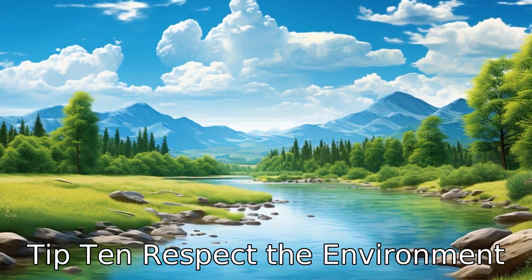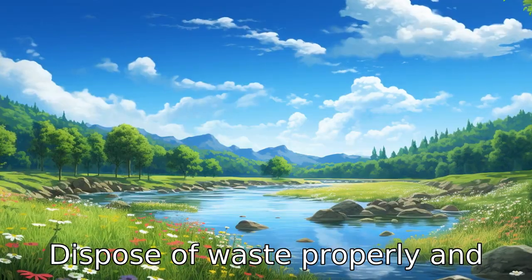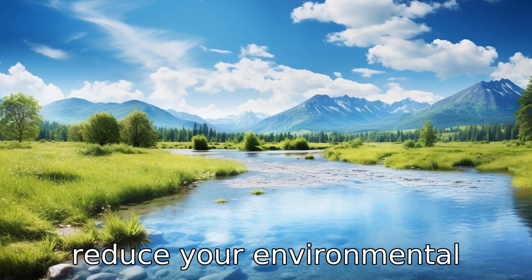Tip 10: Respect the environment. Always leave the places you visit just as you found them. Dispose of waste properly and use eco-friendly products to reduce your environmental impact.